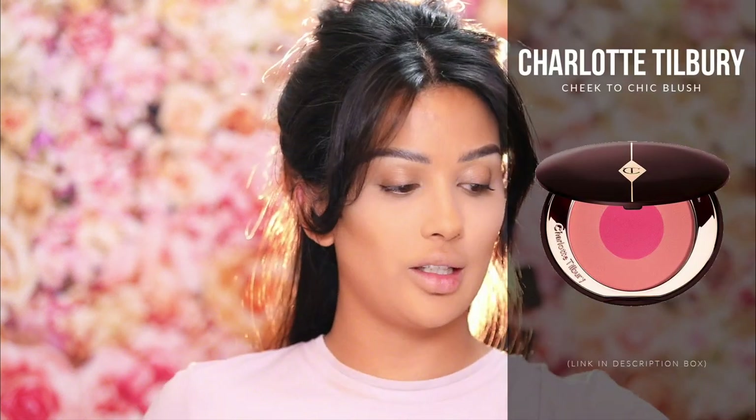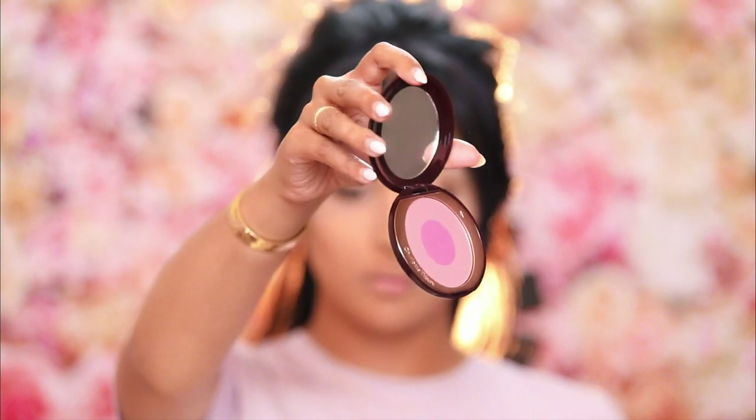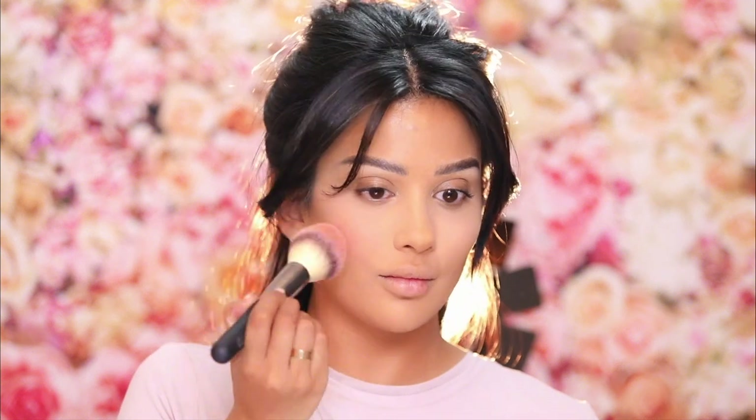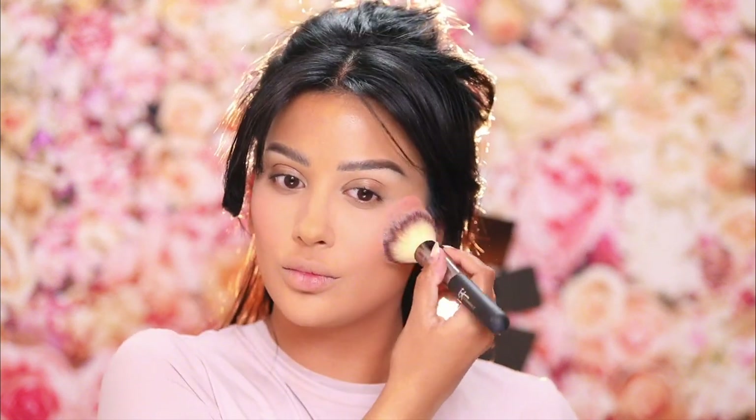For blush, my favorite right now is the Charlotte Tilbury Love Is In The Drug Chic to Cheek blush. Before I learned how to wear eyeshadow, I would just swipe my bronzer and blush over my lids and my makeup always looked really good like that. But we have evolved, honey.